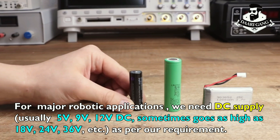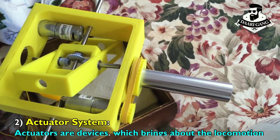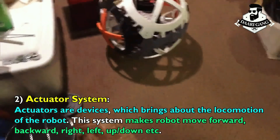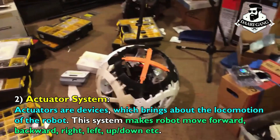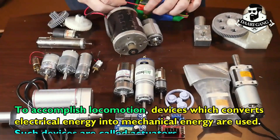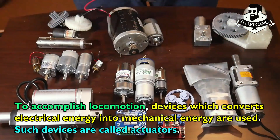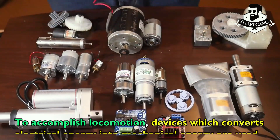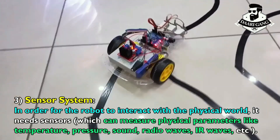Actuator system: actuators are devices which bring about the locomotion of the robot. This system makes the robot move forward, backward, right, left, up, and down. To accomplish locomotion, devices which convert electrical energy into mechanical energy are used — such devices are called actuators.